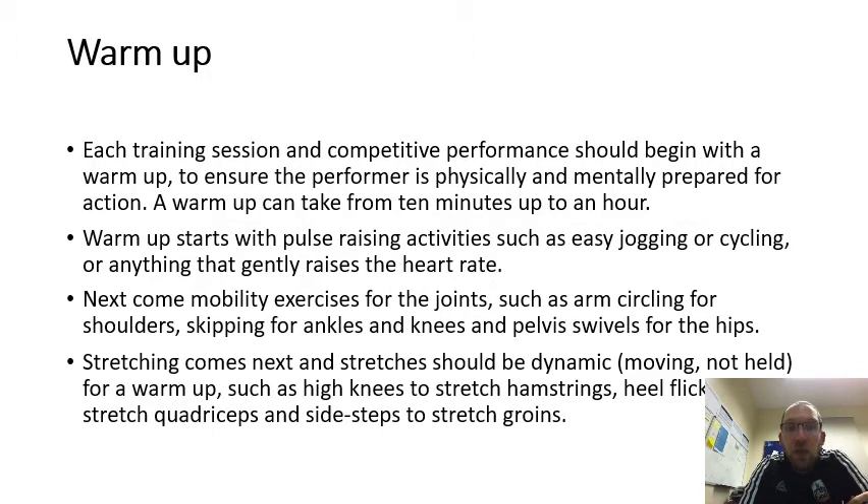Warm up. Each training session and competitive performance should begin with a warm up to ensure that the performer is physically and mentally prepared for action. A warm up can take from 10 minutes to an hour. It starts with pulse-raising activities such as an easy jog, cycling, or anything that gently raises the heart rate. Next comes mobility exercises for the joints, such as arm circling for shoulders, skipping for ankles, and knee and pelvis swivels for the hips.